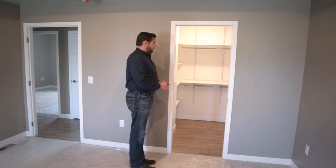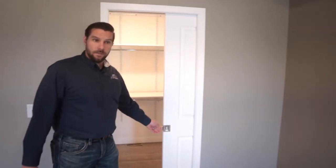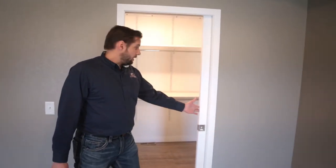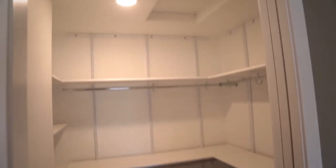When we get to the master closet, we use a pocket door. It gives us more flexibility for keeping the door open or closed, providing closure and privacy when needed, and we offer a lot of shelving within the master closet.